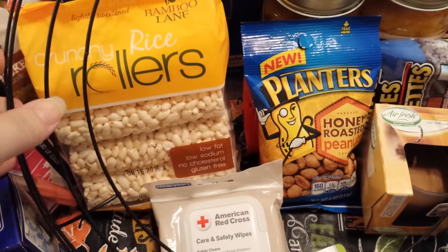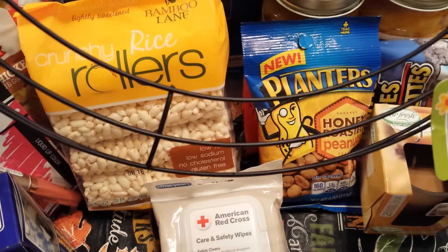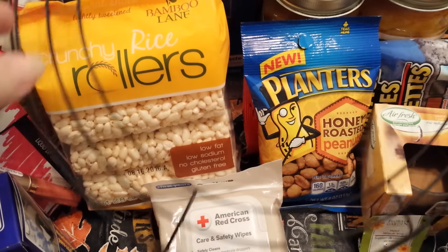Next I got one of these big wire wreath deals — the Floral Garden Metal Wreath Ring. So I picked that up.